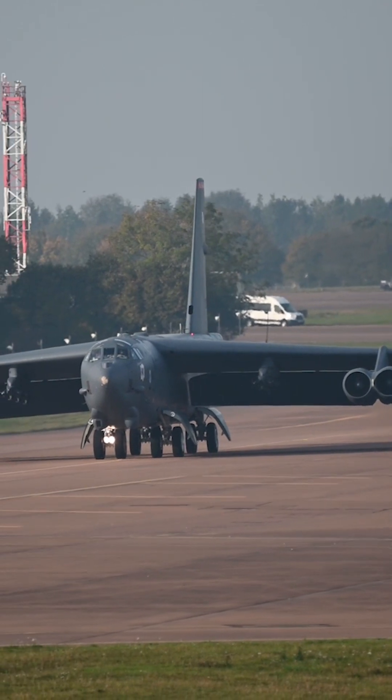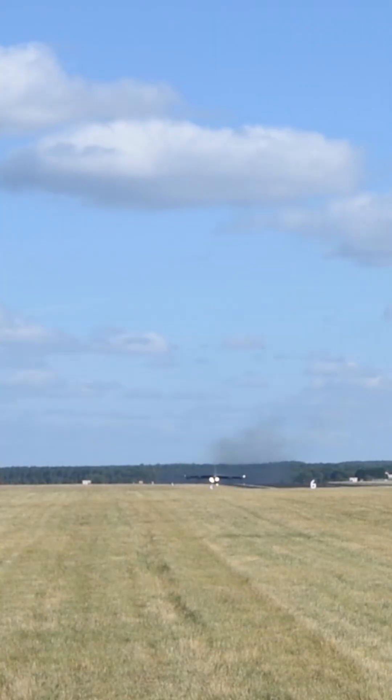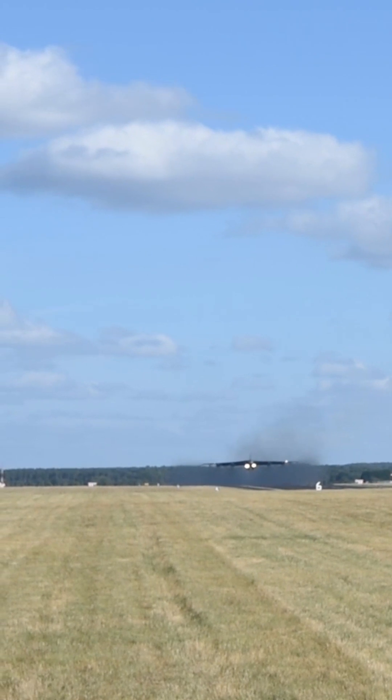Payload and range: the B-52 has a larger payload capacity and longer range compared to the B-1. The B-52 can carry a wide array of conventional and nuclear weapons, making it a versatile platform for various mission types.